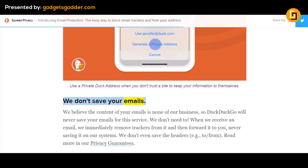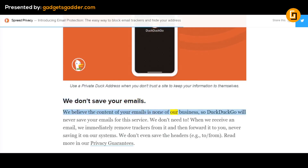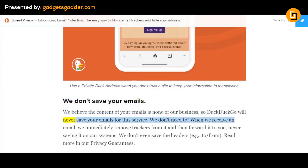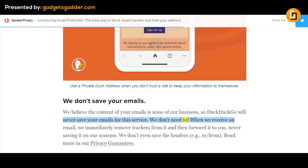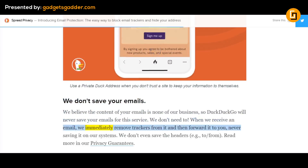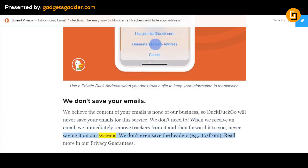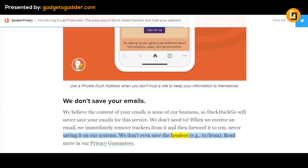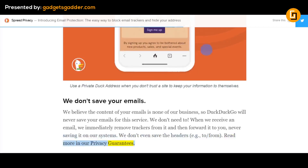We don't save your emails. We believe the content of your emails is none of our business, so DuckDuckGo will never save your emails for this service. We don't need to. When we receive an email, we immediately remove trackers from it and then forward it to you, never saving it on our systems. We don't even save the headers — for example, to and from. Read more in our privacy guarantees.